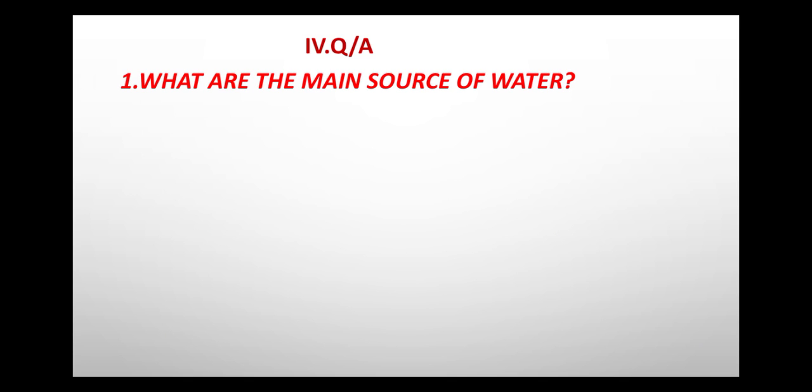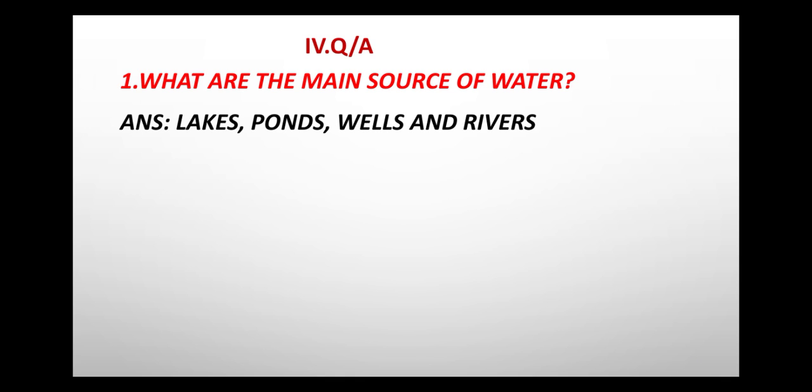Question and answer. First question: What are the main sources of water? Answer: Lakes, ponds, wells and rivers.